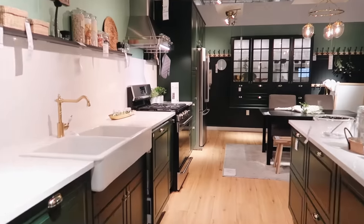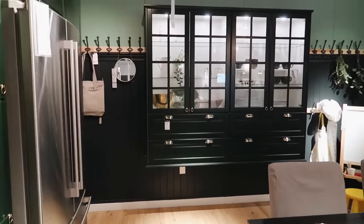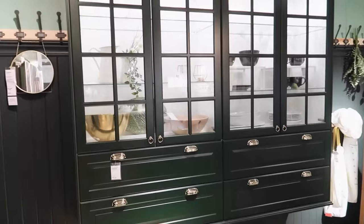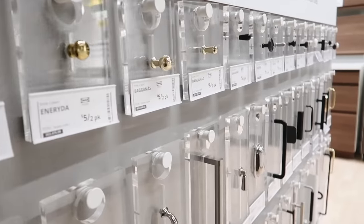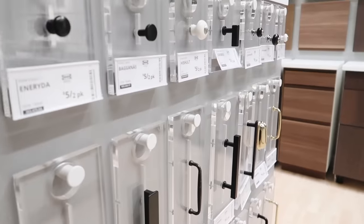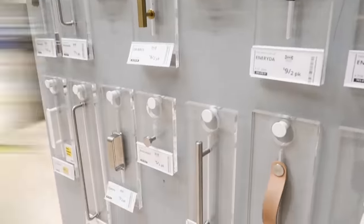This green kitchen is always so inspiring. I love the use of brass in here, I love the cabinet on the back wall, those cup handles, and just the hardware in this space. Did you guys know IKEA actually has an entire hardware section? At least mine does. They have really cute hardware at a really great price point, so definitely check that out if you're in the market for some hardware.